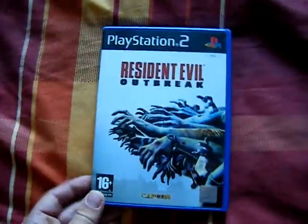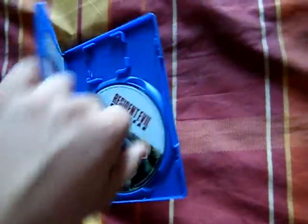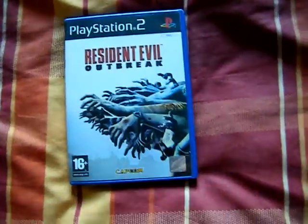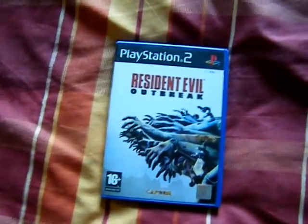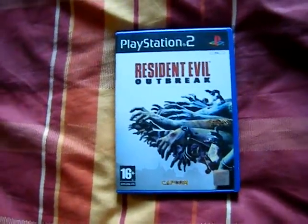Also got Resident Evil Outbreak, and this is also complete. The guy was doing three pounds each, or two for five pounds, and I said will you just do the one for £2.50, since that's how much you'd do it for anyway — and he said yeah.